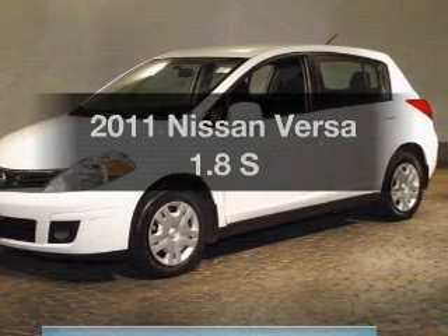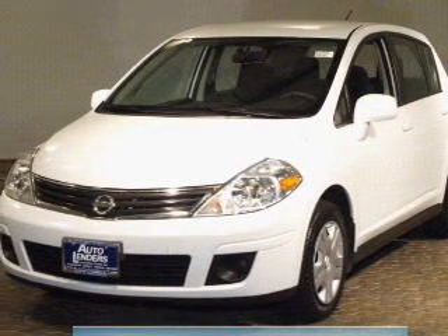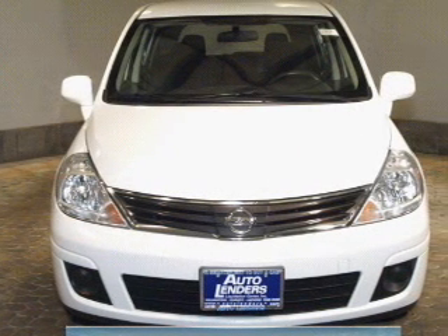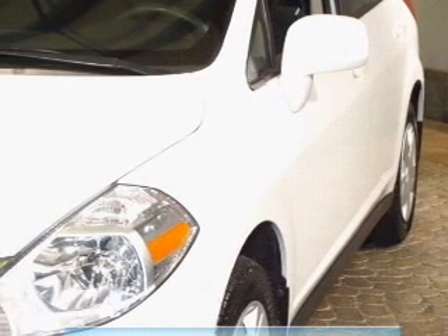Introducing the 2011 Nissan Versa — travel the roads in style and comfort in this great vehicle. The powertrain includes front wheel drive with an efficient four-cylinder engine connected to a smooth shifting automatic transmission. Premium wheels lend a distinctive appearance. Brake safely with the anti-lock braking system.